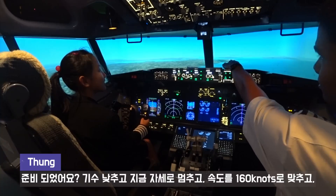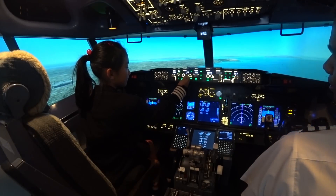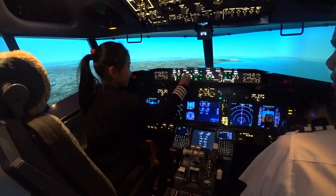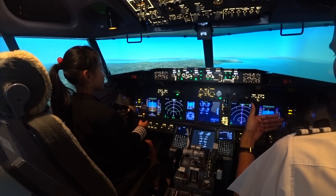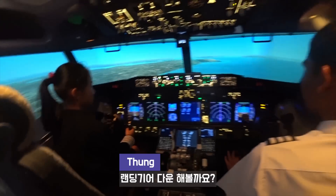You see the runway in front of you here. Now can you reduce speed more? About 160? Alright. And now pull your nose up a little bit. Okay. Release it.